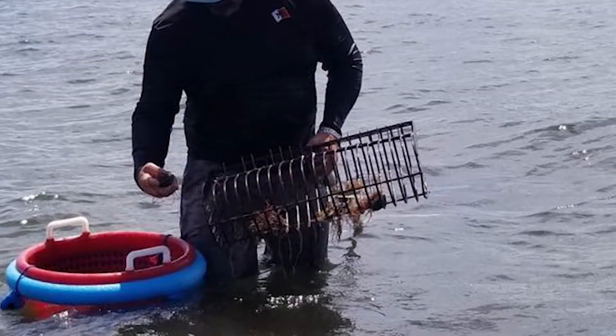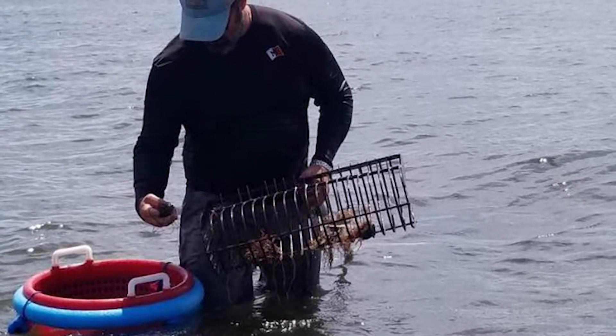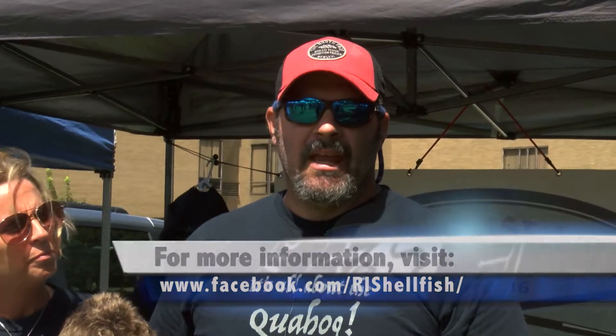We are Rhode Island Shellfish Company. We're on Instagram and Facebook, and you can call us directly for direct orders. We have a commercial kitchen in West Warwick where you can also pick up retail orders. We do Attleboro's Farmers Market on Saturdays and Hope and Main's Market every now and again in Warren on Sundays.